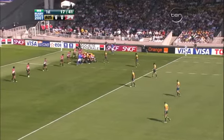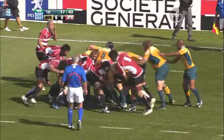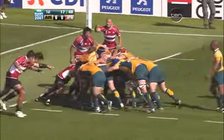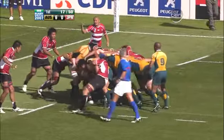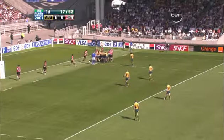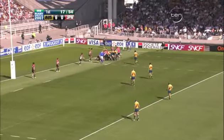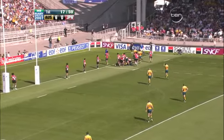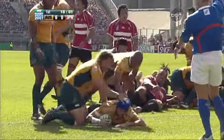Palu instrumental in the drive at the moment as they roll it towards the try line. Nathan Sharp at the back. The Wallabies two metres away. It seems inevitable.